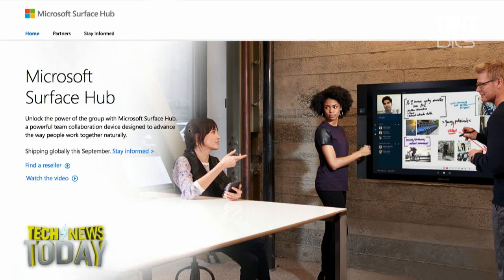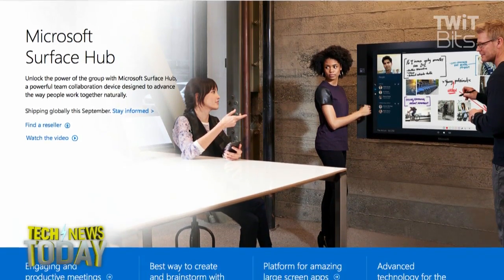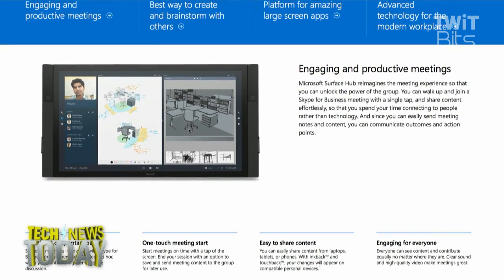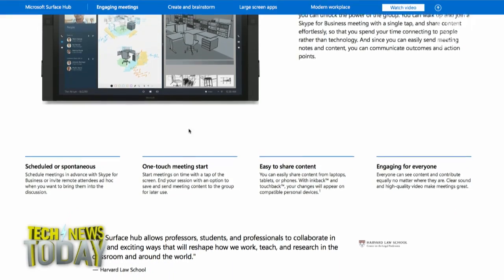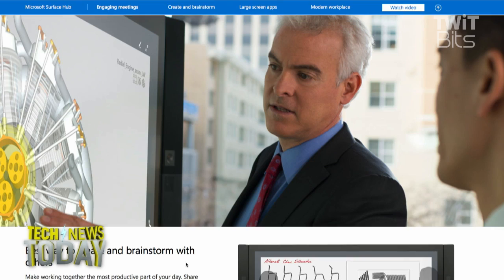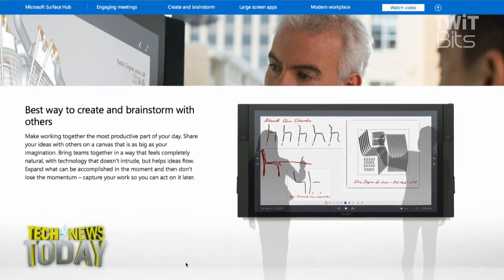The product goes on pre-order July 1st and ships in September. According to Microsoft, the system has two wide-angle HD cameras, an array of microphones, and other sensors, and enables touch input from up to 100 fingers at a time and up to three pens simultaneously. The system ships with two pens.